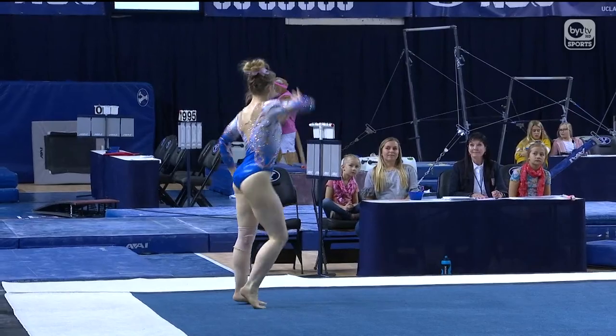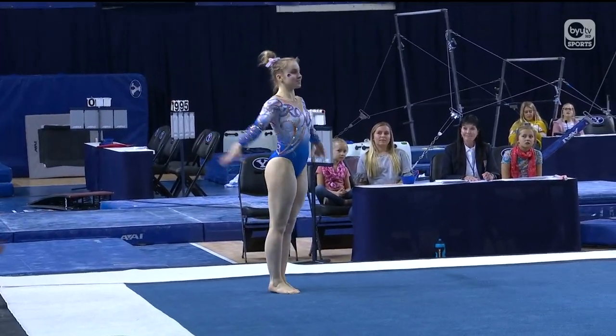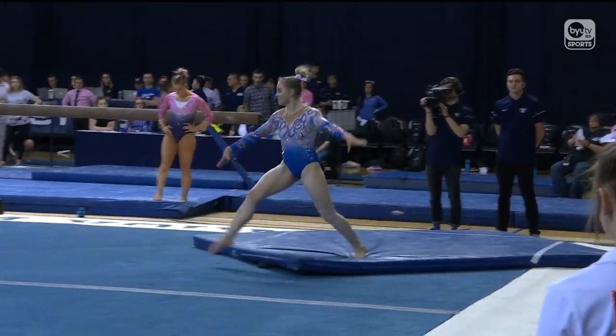We're going to see her final pass. She is a strong twister. She's going to do something called a front Rudy, which is a front flip with a one-and-a-half twist. We want to see the chest up as she takes off for that flip and the chest up as she lands.